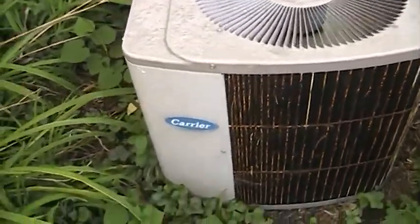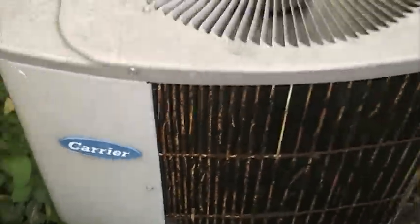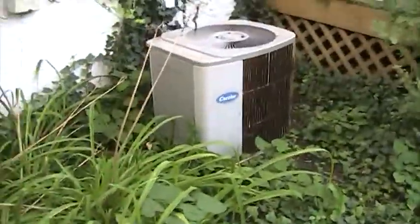Here's my aunt's 1989 two-and-a-half-ton Carrier Tech 2000. It's running. It's about 101 degrees out, maybe something like that. It's pretty humid though. Obviously it's on.